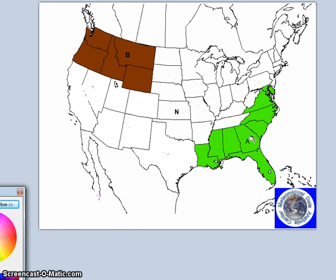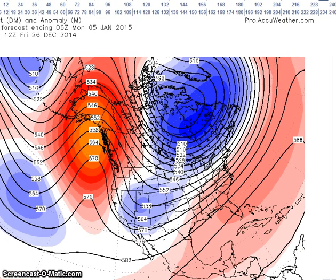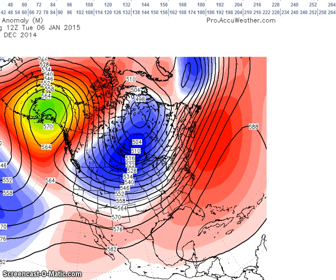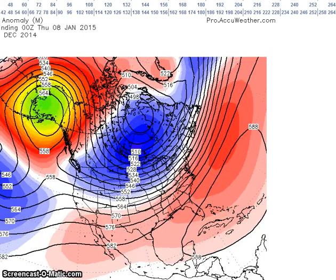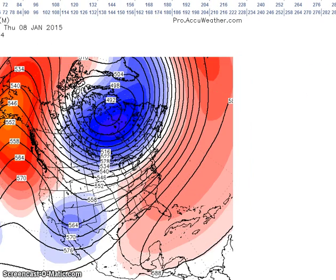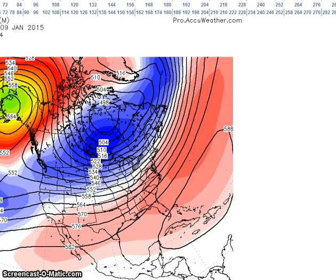Next, we're going to look at the period for January 6th to the 10th. Here we are on the 6th — the GFS is still holding on to the ridge, and we still have very strong positive height anomalies over Alaska. Moving to the 8th and then the 9th, we still have our trough in place with very strong positive height anomalies and a ridge across the southeast.